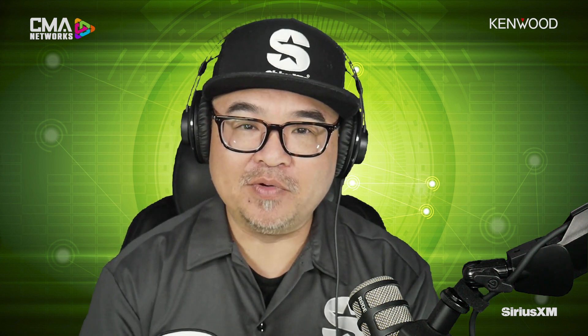Thanks to Josh for coming in. That's it for this CMA Connected, brought to you by SiriusXM. I'm your host, Ben Wu. Until next time, we connect.